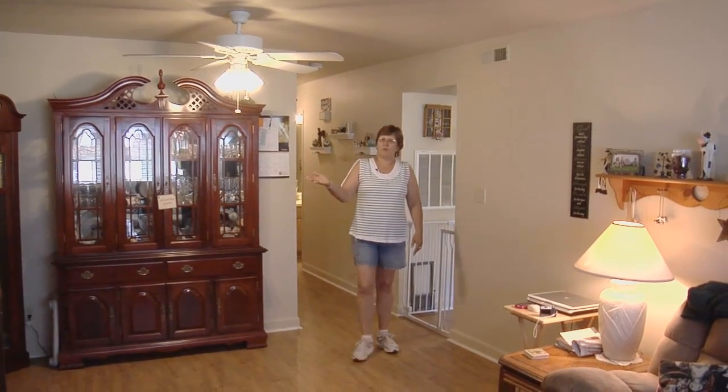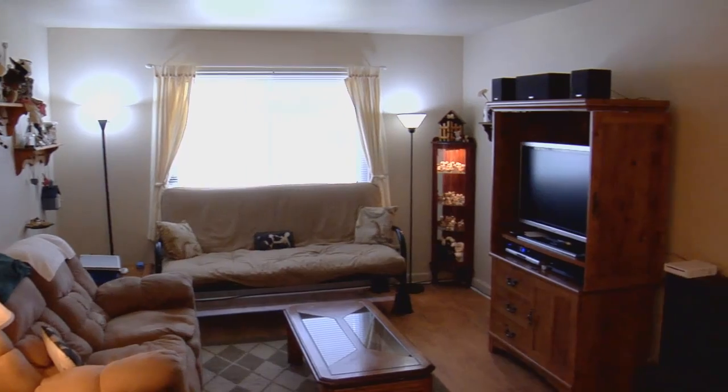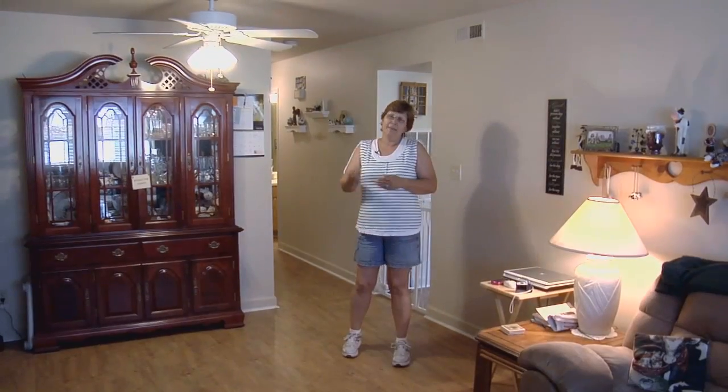And this is our living room. One of the biggest features is that it's roomy and the wood floors — I totally love. We watch TV, entertain here, and let me take you to the kitchen.